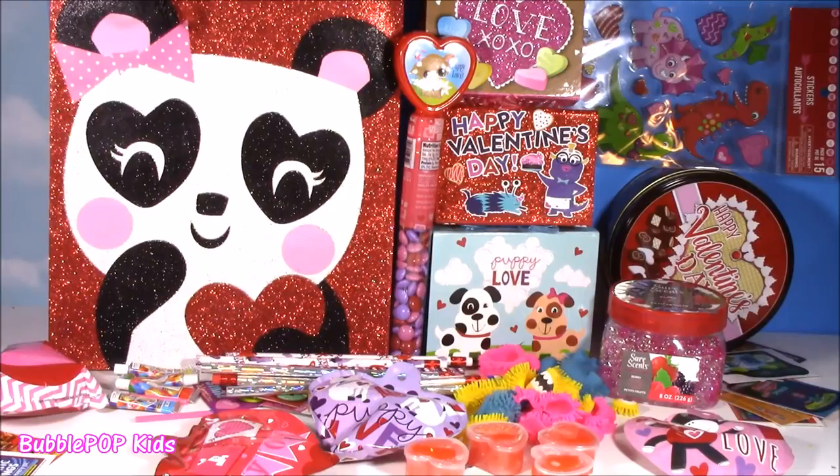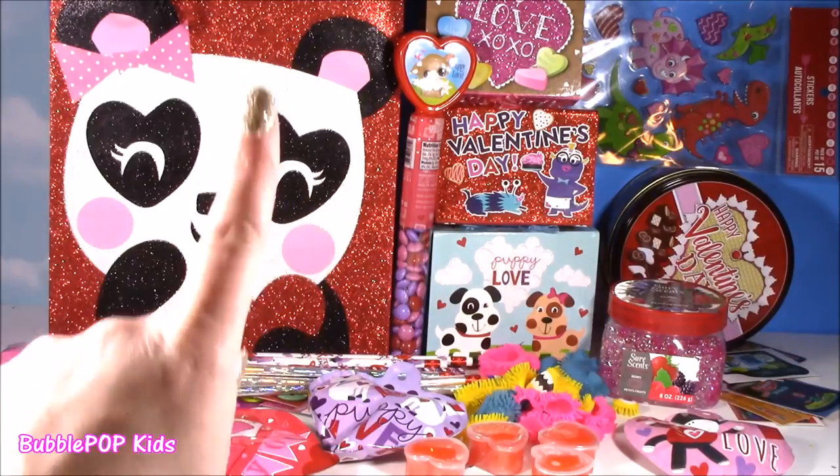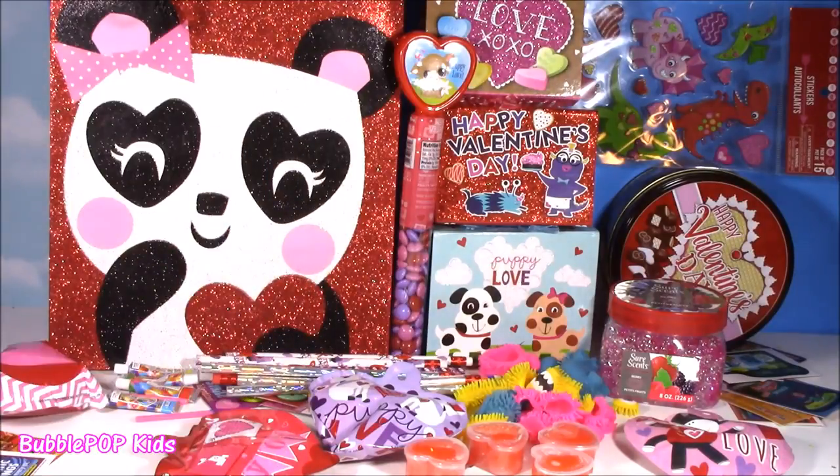There it is — a Dollar Tree haul that turned into like a Valentine's Day haul. So many cute things: putty, little gift boxes, balloonies, candy, and we are going to have so many more fun videos coming up. If you want to subscribe to our channel, just click this big yellow bubble with the bubble gum machine and subscribe. Have a great day, you guys. Bye!